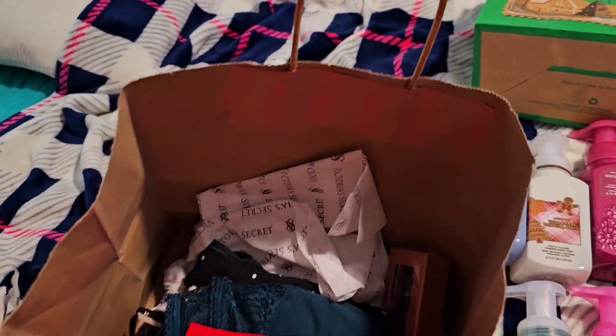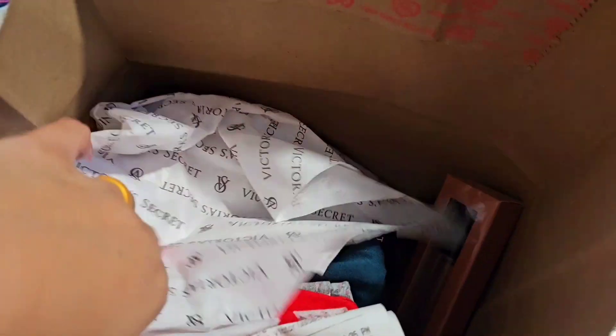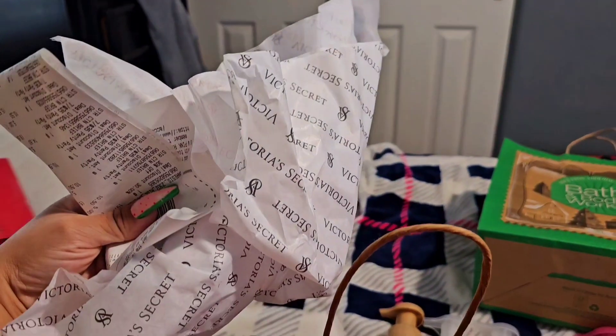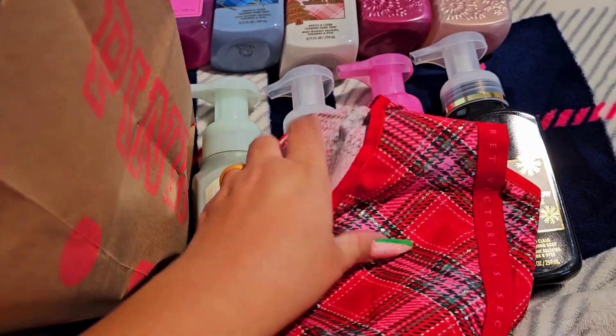Then I went to Victoria's Secret also. They're having the sale — they have the panties for 7 for $35. Look at the panties, they're so cute. And so I got those. If you guys want to see the print, I'll show you guys the print of them — I got these ones right here which are so cute.